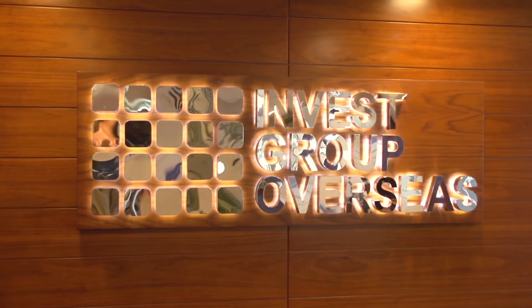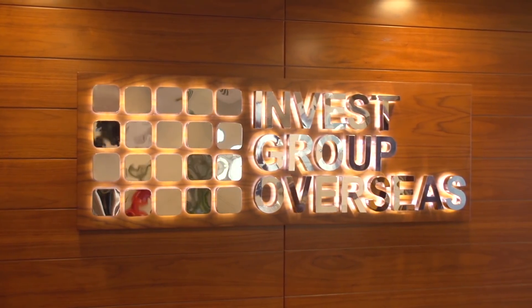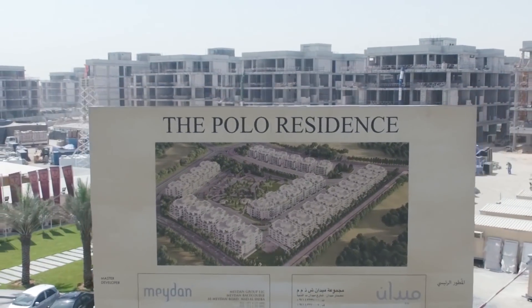Today IGO has mega real estate developer projects all over the world, but the focus today is our two mega projects here in the United Arab Emirates and in Dubai in particular. We have the Polo Residents and the Polo Townhouses. Our relationship with LG didn't start yesterday — we have been working with LG now for over 12 years, and the services that have been provided are phenomenal.